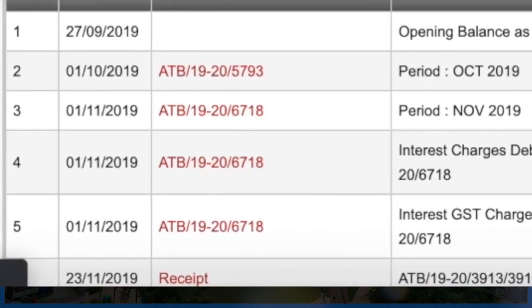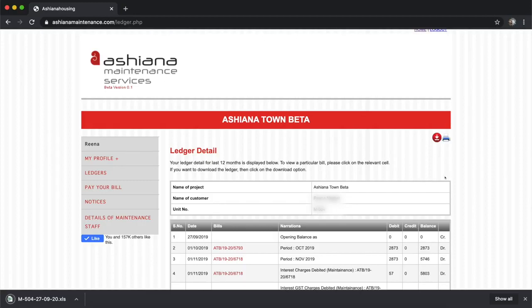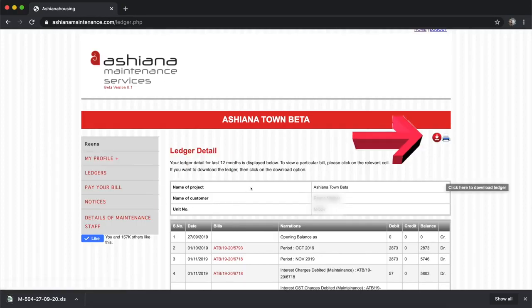To download receipts of past 3 months, click on Receipts. And to download the whole ledger report, click on the Download button available at the top right corner of the page.